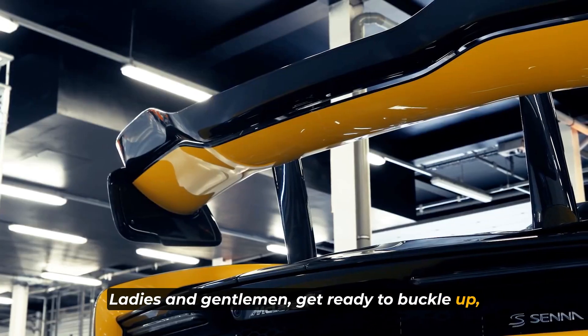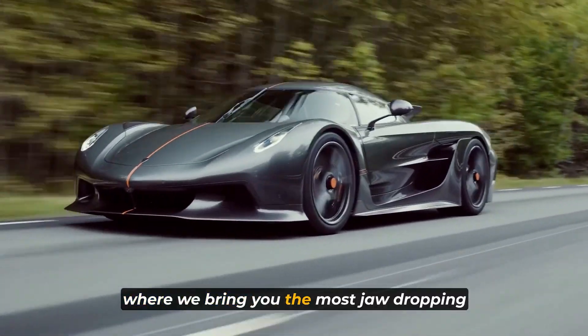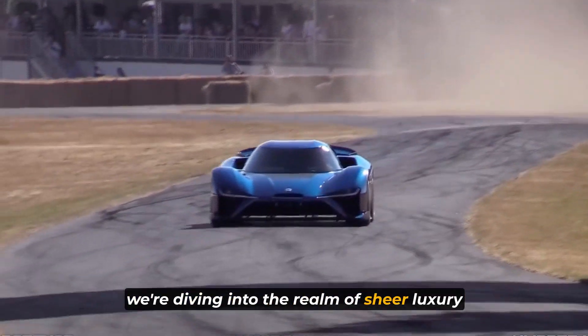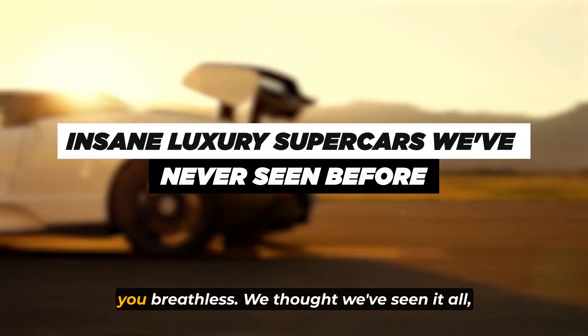Ladies and gentlemen, get ready to buckle up because today we have something truly extraordinary in store for you. Welcome back to our channel where we bring you the most jaw-dropping automotive content from around the world. Today, we're diving into the realm of sheer luxury and speed with not one, not two, but seven insane luxury supercars that will leave you breathless.